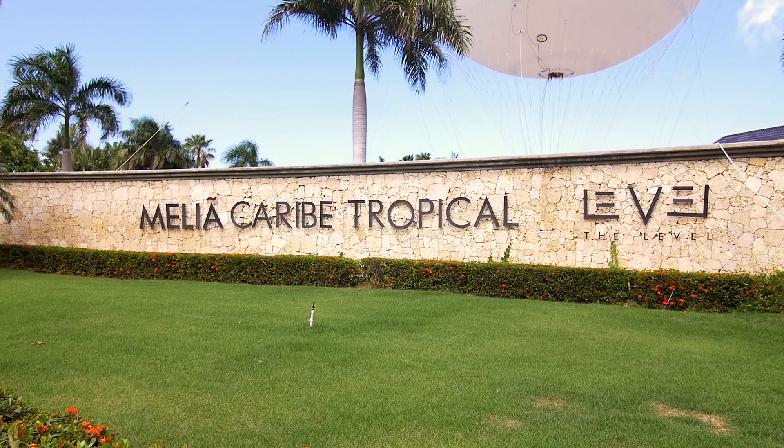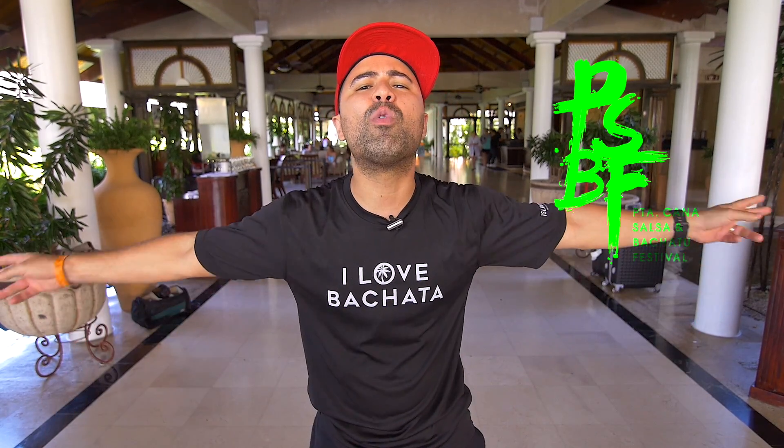Hello, it's DJ Tigren here with the Meliá Caribe Tropical in Punta Cana, República Dominicana — the new home of the Punta Cana Salsa and Bachata Festival. It's going to be una vaina.